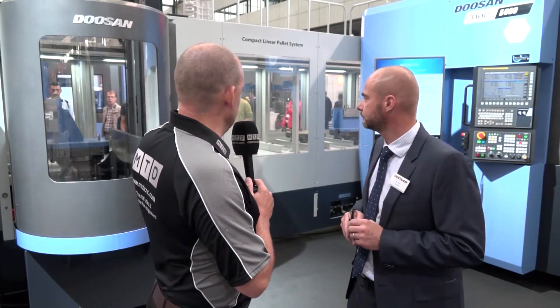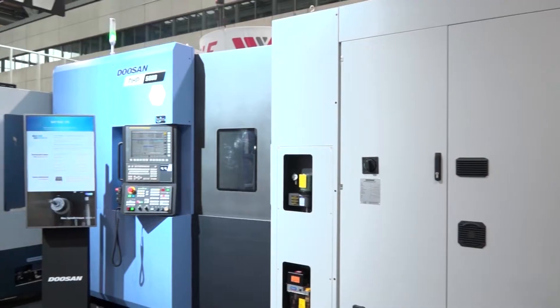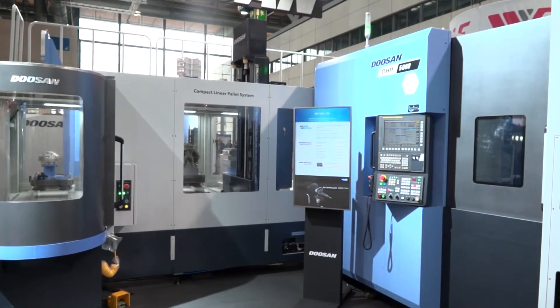And is that what this automation system here is about as well - this compact linear pallet system? Well, the Doosan LPS system comes in two models. This is the compact - so what you see is what you get. It's a 12-pallet container LPS system, so it can't be extended. Doosan also offer the full LPS system, which allows multiple horizontals, multiple load stations, and multiple systems. This can be attached to the 5,000 and the 4,000 machines - that's correct. It comes in 400 and 500 pallet sizes.